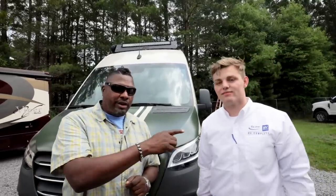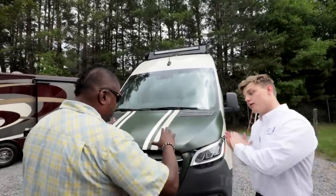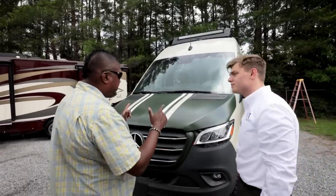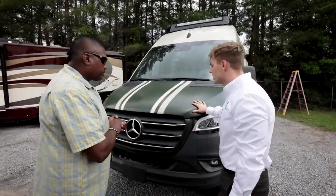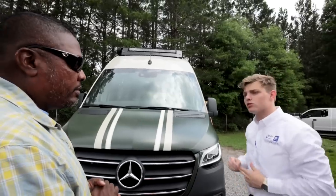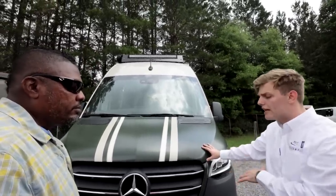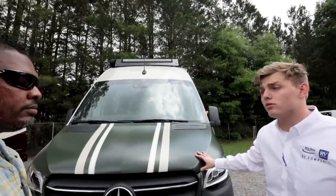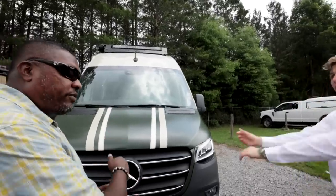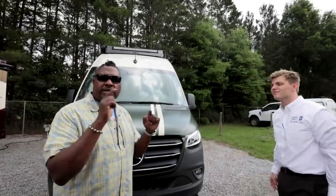We've got Trevor here from RV1. So the Jayco Terrain we're looking at is a 2021, but it will be on a 2020 chassis. You'll have the V6 turbo diesel, a seven-speed in place of the six-speed, 188 horsepower, about 325 pounds of torque. This is a four-by-four 144 — that's the short wheelbase.